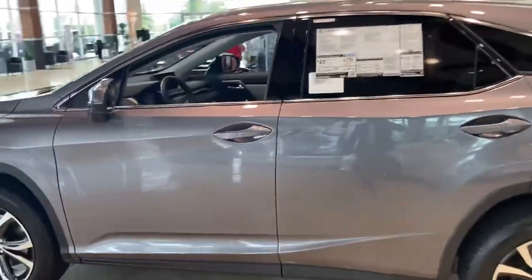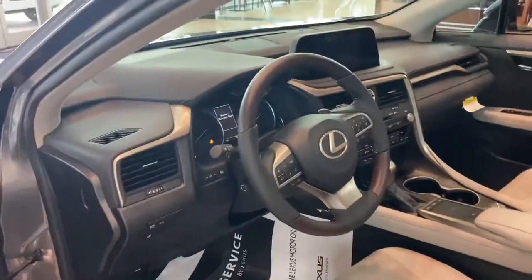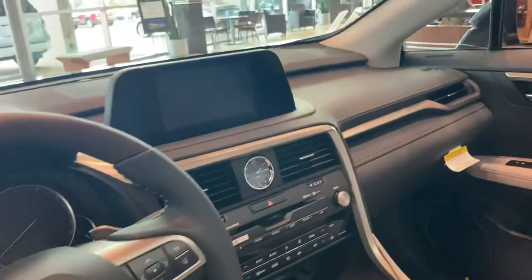The one you inquired about has not yet arrived on the lot. However, I'm happy to share information about that one. This one is a nebula gray with the birch interior, but as you can see, the RX has a beautiful interior filled with luxury features and great safety systems.